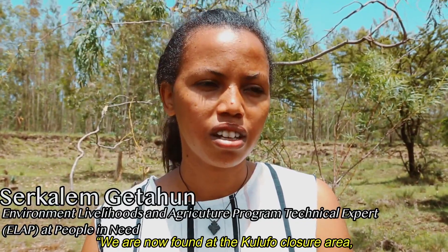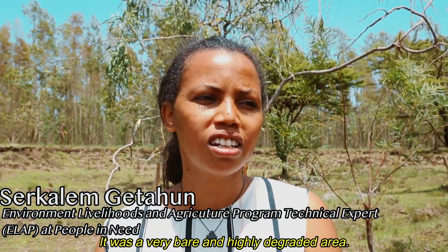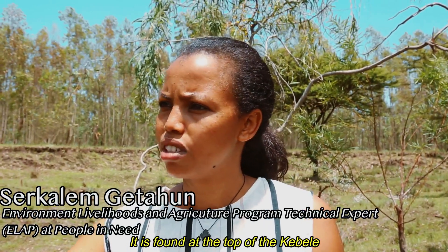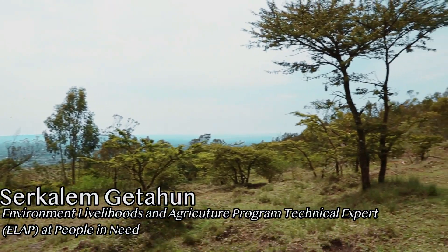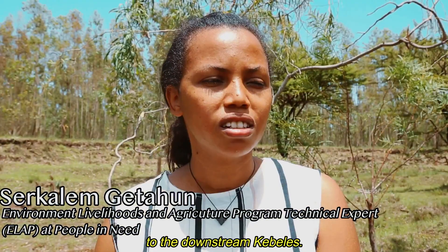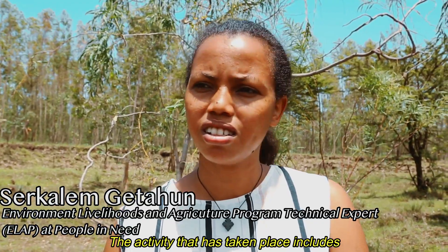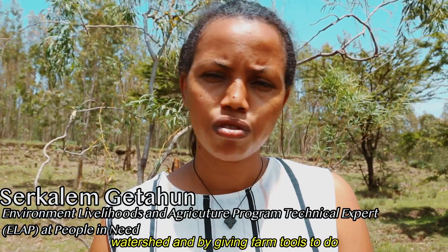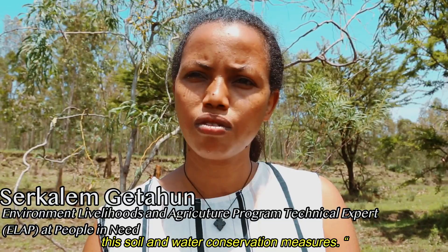Now we are at the Kulufo Cavale area closures. It has been closed for many years — it was very bare and highly degraded. Located at the top of the Kulufo Cavale watershed, it was affecting many farmlands downstream. The activities done here include giving training to the community to rehabilitate the upper part of the watershed and providing different farm tools to carry out soil and water conservation activities.